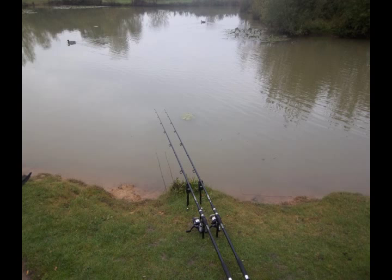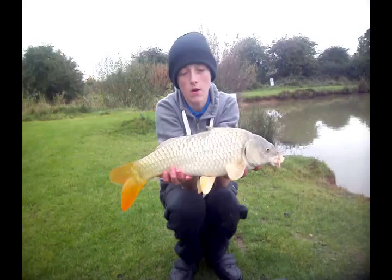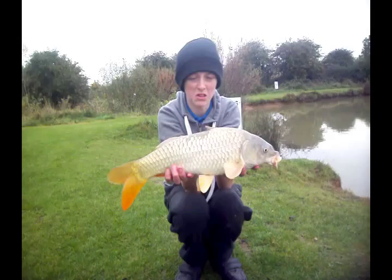Not bad for first fish — off the top, one carp, about three or four pounds. A little ghosty, not much of a ghosty though. Let's get her back.